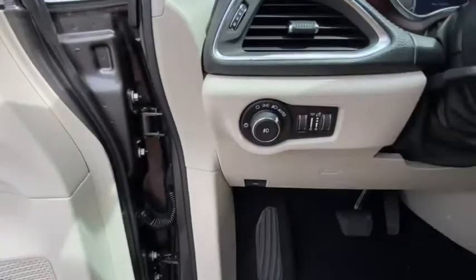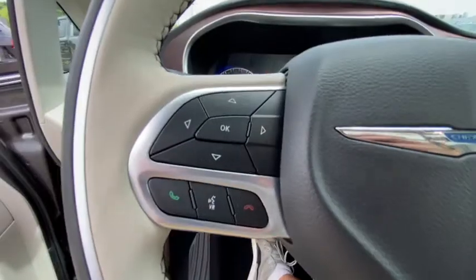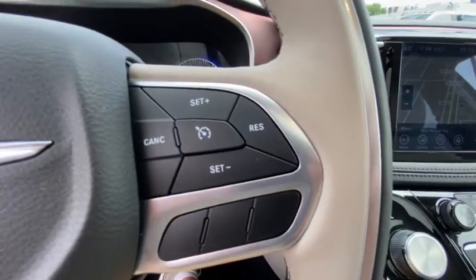Power liftgate, keyless entry, navigation system, backup camera, power passenger seat, third-row seat, remote engine start, leather-wrapped steering wheel, driver lumbar.